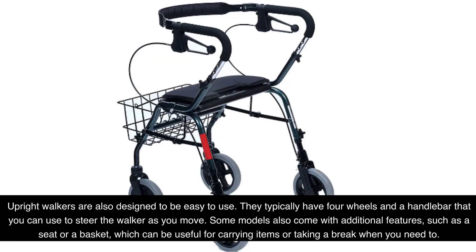Upright walkers are also designed to be easy to use. They typically have four wheels and a handlebar that you can use to steer the walker as you move. Some models also come with additional features, such as a seat or a basket, which can be useful for carrying items or taking a break when you need to.